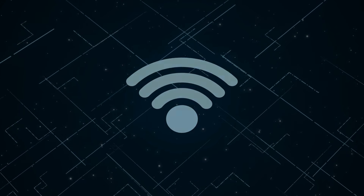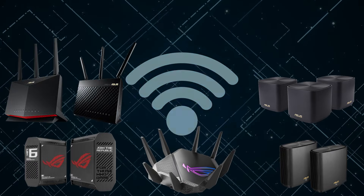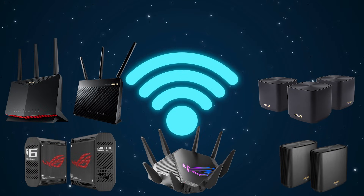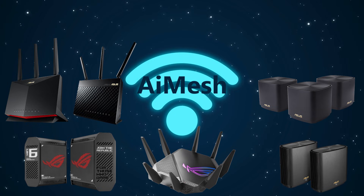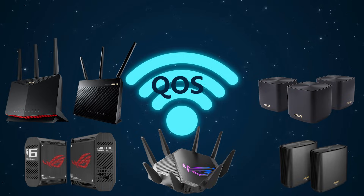Hello and welcome to the channel. If you've been following me for a while, you know that I owned quite a few Asus routers and made plenty of videos about their features — for example, AI Mesh, VPN setups, quality of service, and general Wi-Fi optimization.